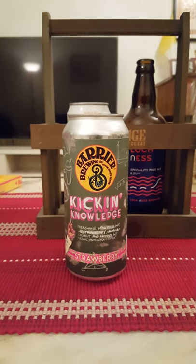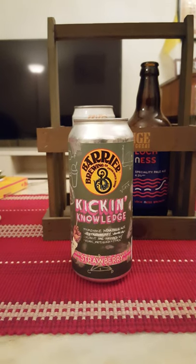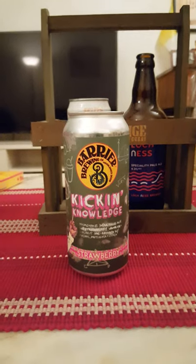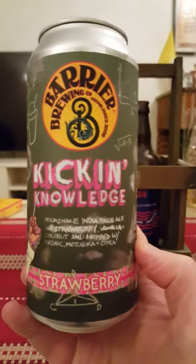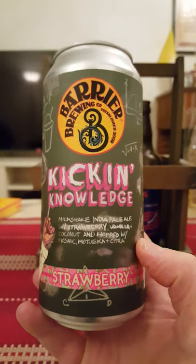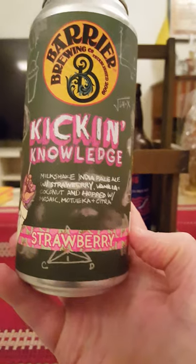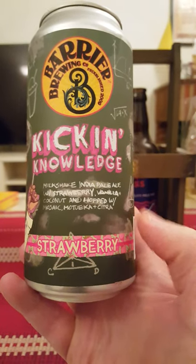Hey there, all craft beer lovers — it's time for that beer review once again. The trip goes to the United States for this one, guys. We are going to Oceanside, New York, taking a look at a new brewery: Barrier Brewing Company, and we're taking a look at their Kicking Knowledge, described as a milkshake India pale ale with strawberry,